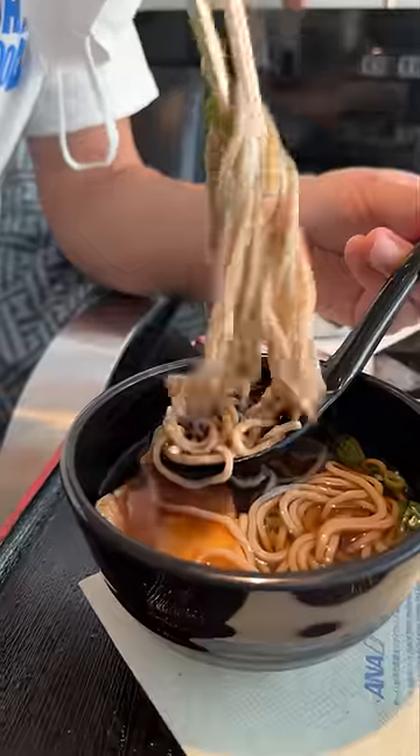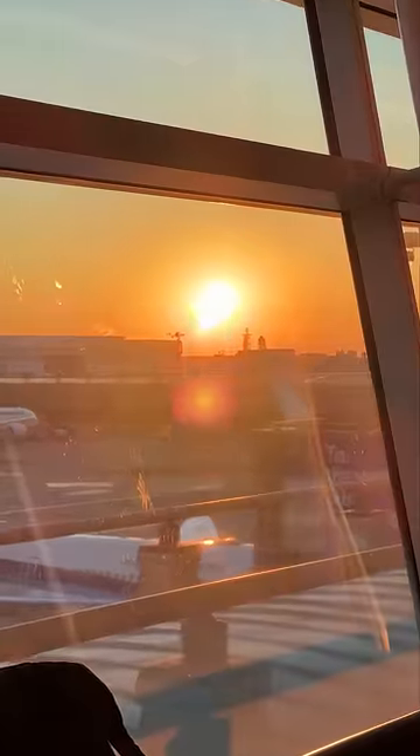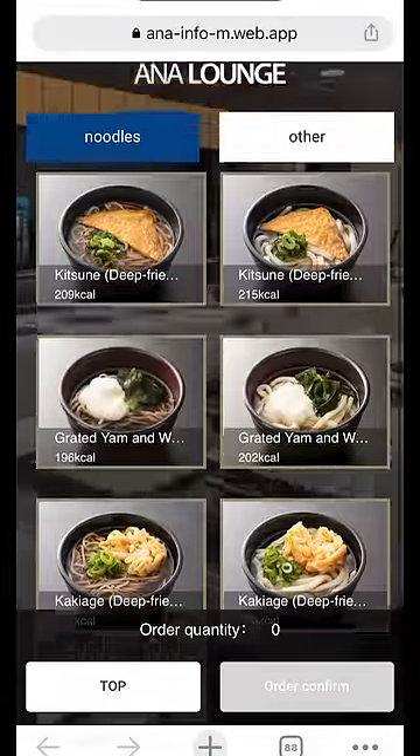What We Ate at the Airport Part 3! Itadakimasu! The food here is so good! Doug and I are on layover in the land of the rising sun, so we're hanging out in the ANA Airport Lounge.